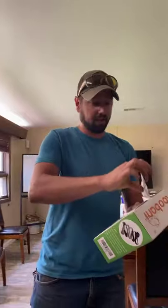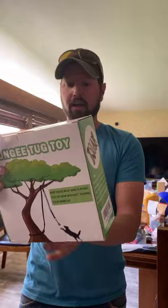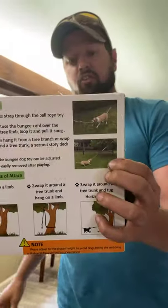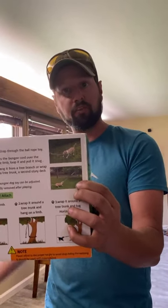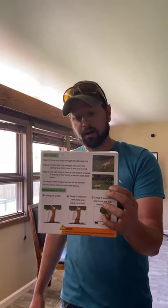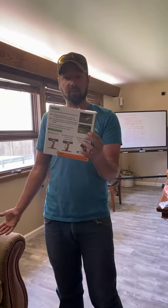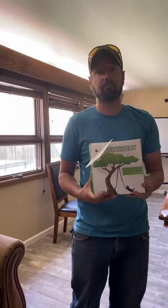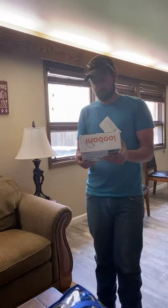Andrea Pate donated a bungee tug toy for a tree. As you can see, we can attach this to a tree or a pole so the dog can play tug of war with themselves when we can't get to the dogs that day. We have over 25 dogs and usually only two staff members here on a regular basis, so we want to make sure the dogs are completely entertained until we can find time to get to them. No more tired arms — I had no idea they made such things.